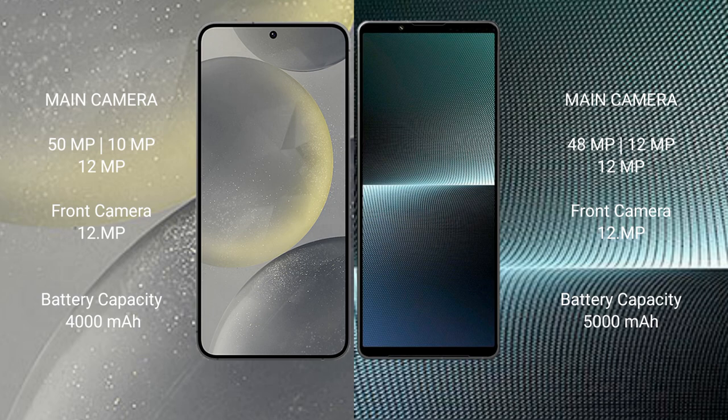Samsung Galaxy S24 features a triple camera setup of 50MP plus 10MP plus 12MP, and a 12MP front camera. Sony Xperia 1 Mark 5 features a triple camera setup of 48MP plus 12MP plus 12MP, and a 12MP front camera.